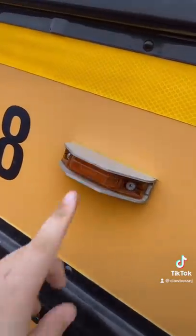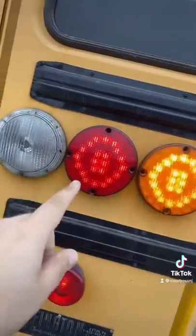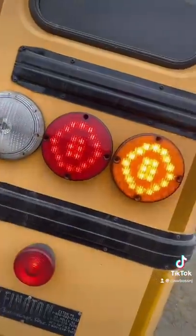The side turn signal bulbs are LED, which is nice. The clearance light bulbs on top are LED as well, which is nice. The turn signal and stop light are also LED, which is nice.